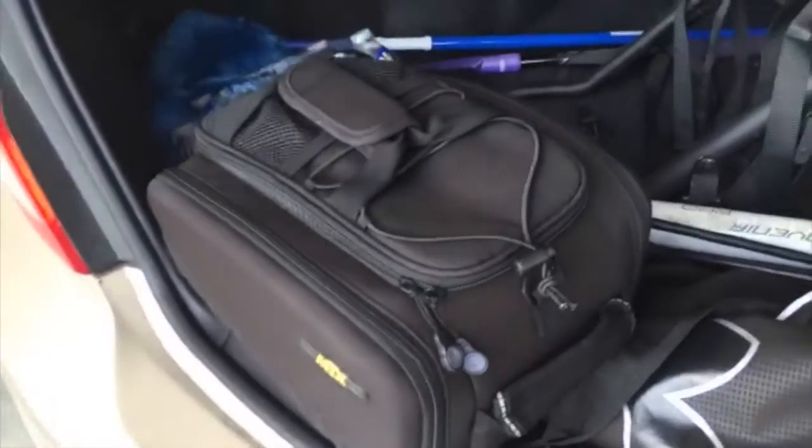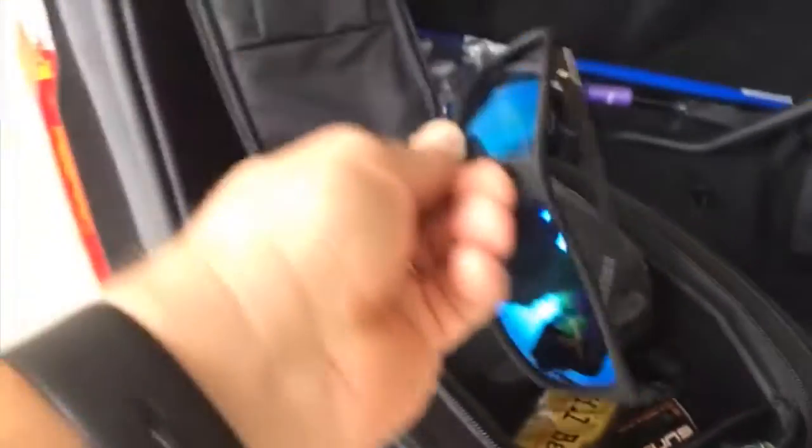Inside this bag, I have a bunch of other items. I have my sunglasses. Sunglasses I have found are extremely important if you wear contact lenses like I do. I just started wearing contacts a few months ago and on my first ride this year, my contact lenses were dried to my eyeballs.